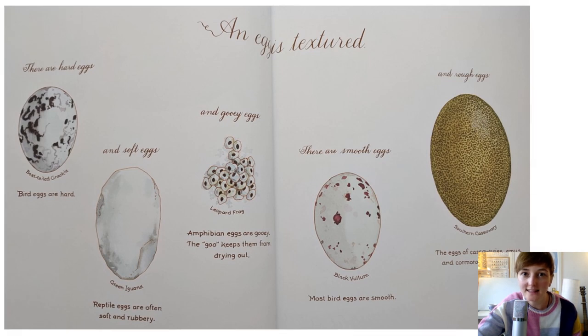An egg is textured - that means they all feel different. There are hard eggs. Bird eggs are hard. And soft eggs. Reptile eggs are often soft and rubbery. Reptiles are animals like iguanas and snakes. And gooey eggs. Amphibian eggs are gooey. The goo keeps them from drying out. What do those gooey eggs remind you of? They're like frog spawn, aren't they? That's where our tadpoles were before they hatched.